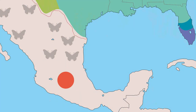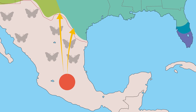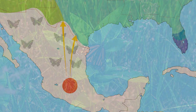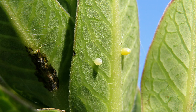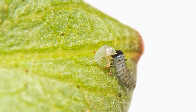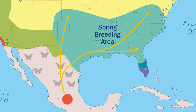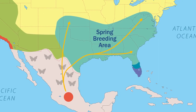Their migration gets really interesting. The best way to explain it is by following one butterfly and then her offspring. We have this butterfly that has spent her winter down in central Mexico. In February, early March, she reaches the Texas Gulf coast. She finds milkweed, which is the only plant they'll be laying eggs on, and she lays her eggs, and then she dies.